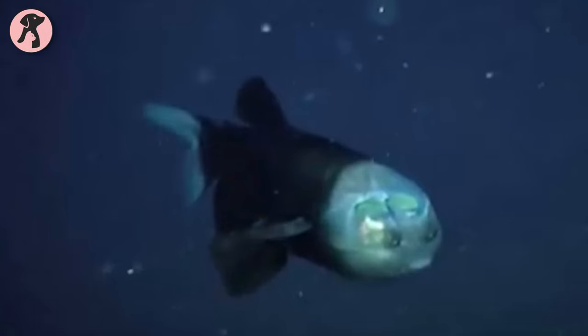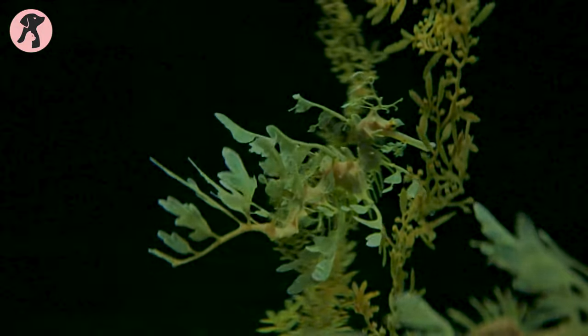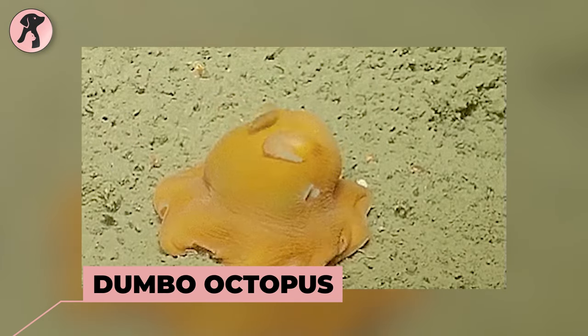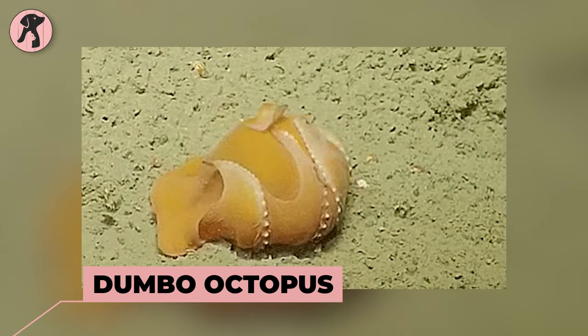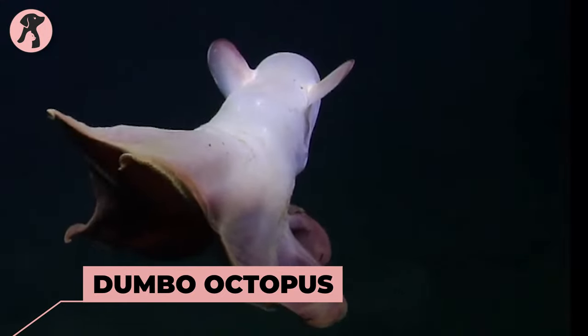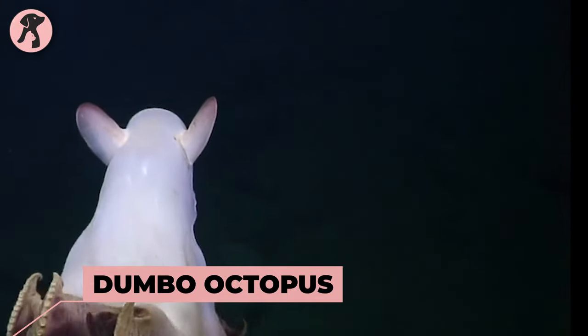Let's discover underwater creatures that you never knew existed. Dumbo Octopus — a small octopus with ear-like fins that resemble the Disney character Dumbo. These octopuses are known for their graceful swimming and can be found at various depths in the deep sea.